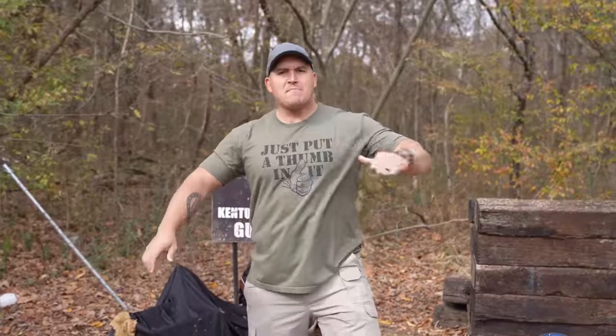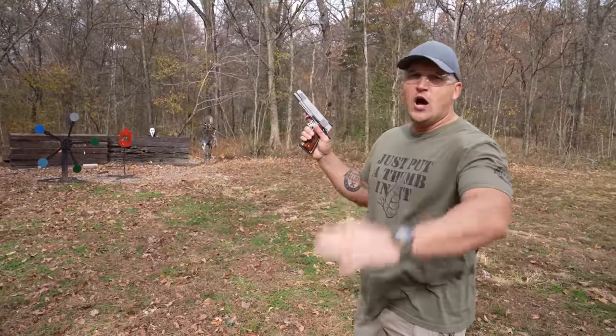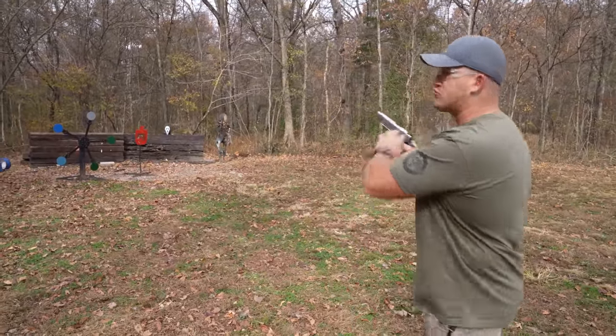What's up everybody, my name is Scott and you're watching Kentucky Ballistics. Today we have another episode of When Guns Go Boom. We've tested out a lot of different firearms and we've collected a lot of valuable data, but one firearm we have not tested yet is the old reliable 1911. The 1911 has been around for over a hundred years and it's tried and true.